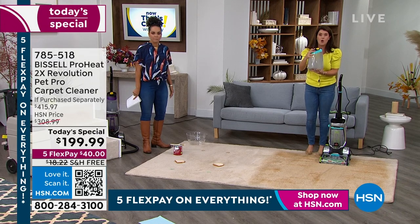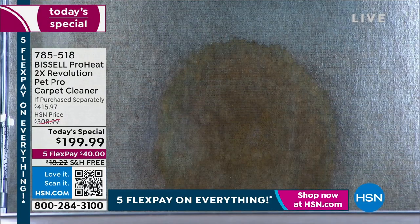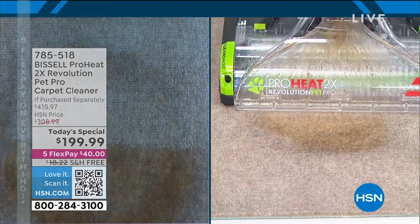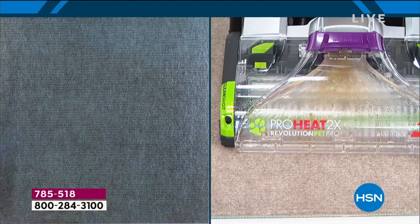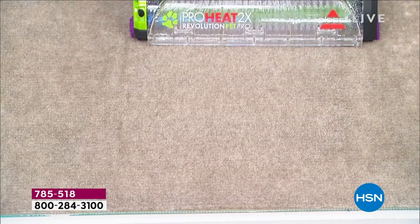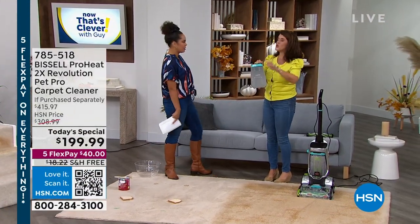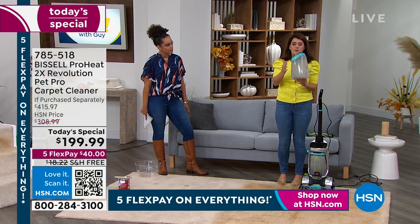It has two tanks. When you get this home you'll see that the dirty tank and clean tank are completely separate — you never have to mix the dirty with the clean. You're never going to put dirty stuff back on your carpets. This is going to help save the biggest investment in our home.